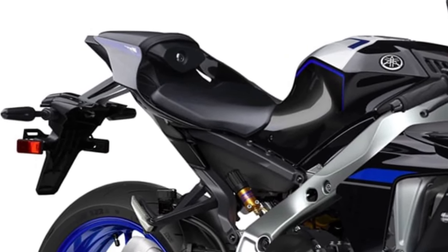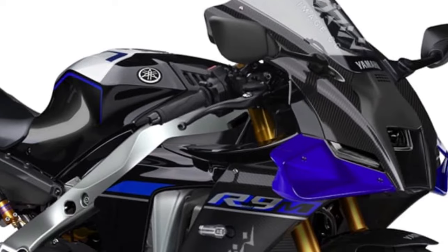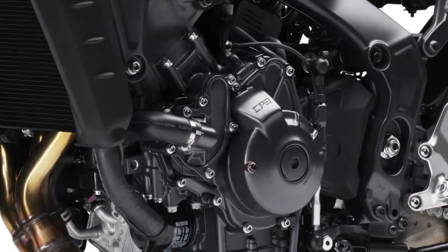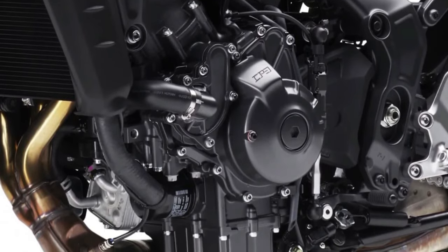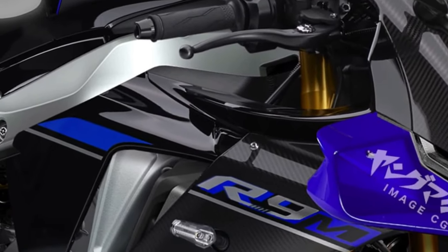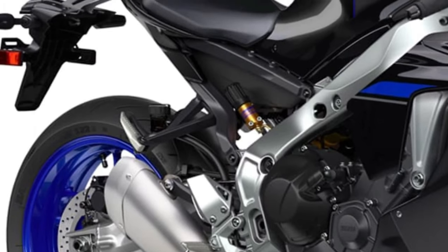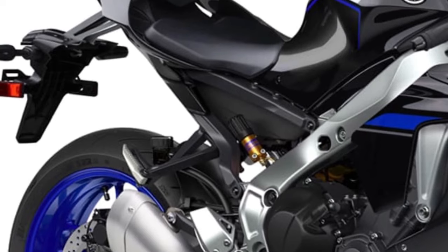The 2025 Yamaha YZF-R9 embodies Yamaha's racing heritage, blending cutting-edge technology with aggressive styling that screams speed and performance. Powered by an advanced 900cc inline-four engine, the YZF-R9 delivers electrifying acceleration and remarkable top speed. Yamaha's engineers have fine-tuned the engine using technologies like variable valve timing and direct fuel injection for optimal power delivery and efficiency across the rev range.